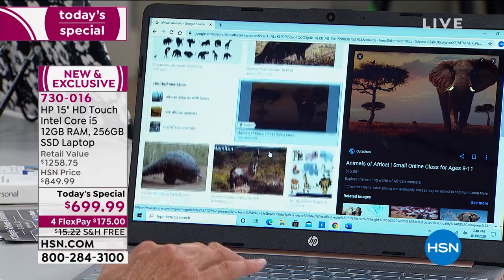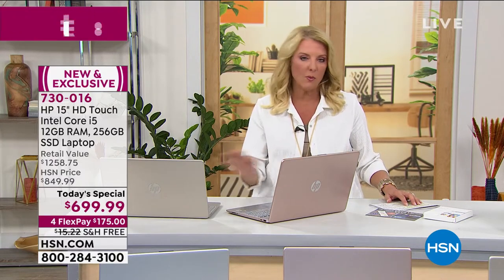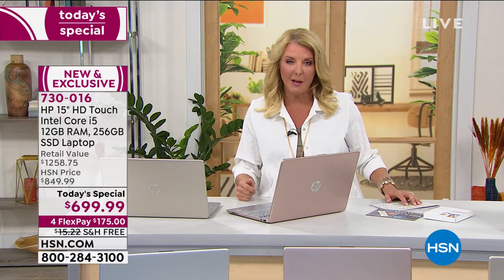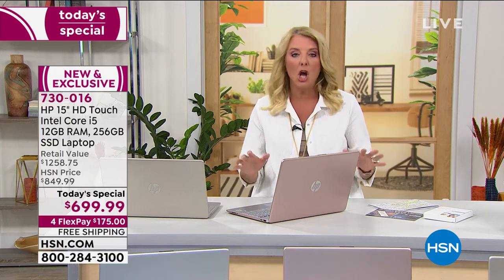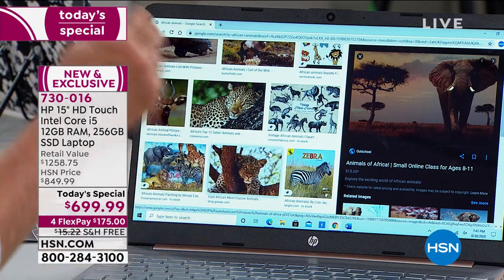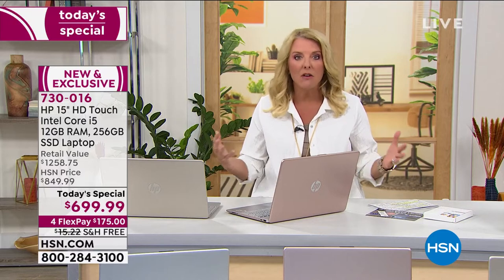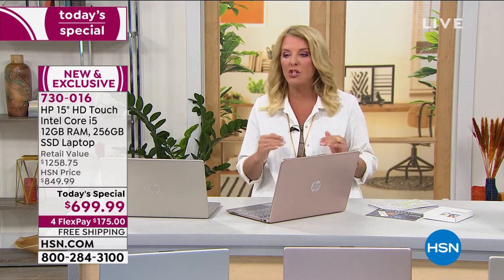Please remember — we're coming down to the last 20 minutes of the last full hour presentation. Shannon's going to take a couple of quick looks at it, but this is your last full hour. This is the most powerful laptop we will offer at the best price as our Today's Special for the rest of the year. Sure, we'll have other laptops in Q4, but nothing will compare to the power and performance you're getting here. Our Today's Special price goes up $150 at midnight — that's a lot of money. We have four FlexPay and free shipping — it's all about saving a whole lot of money today.